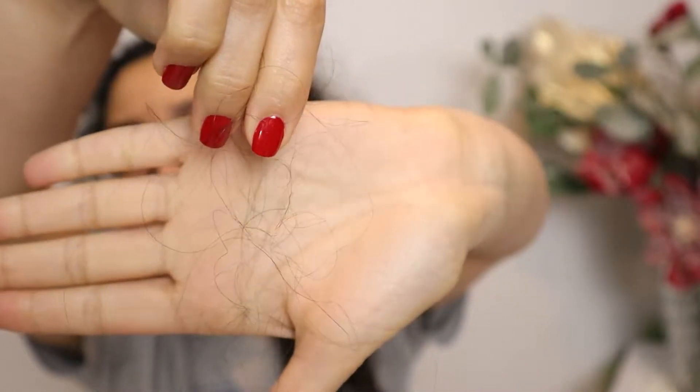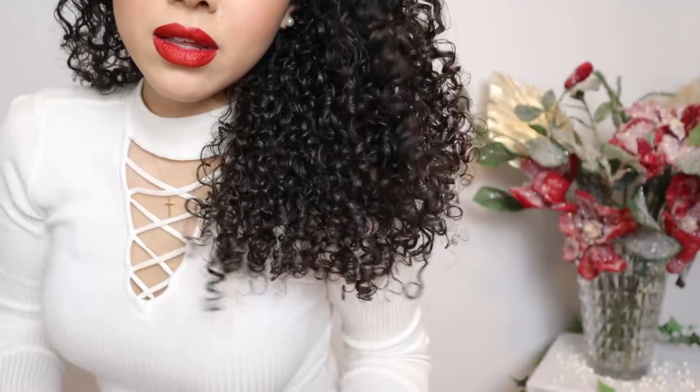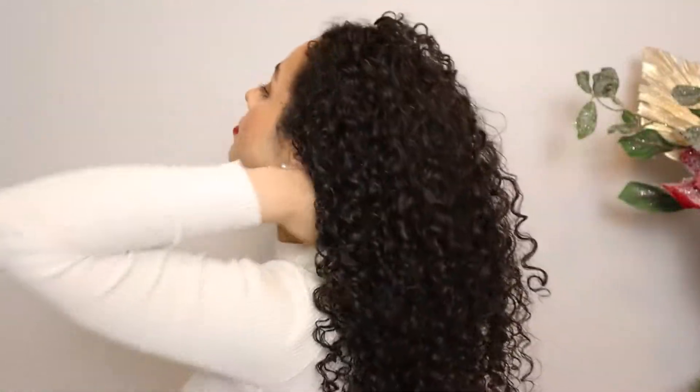Have you ever had super tangled, matted, and shedding hair and just knew it was time for a makeover? Welcome back to my channel. In today's video I'm going to show you a full curly hair transformation — walking you through my entire routine from deep conditioning to styling.